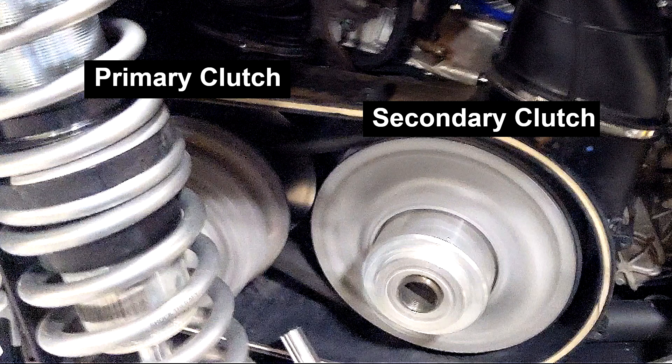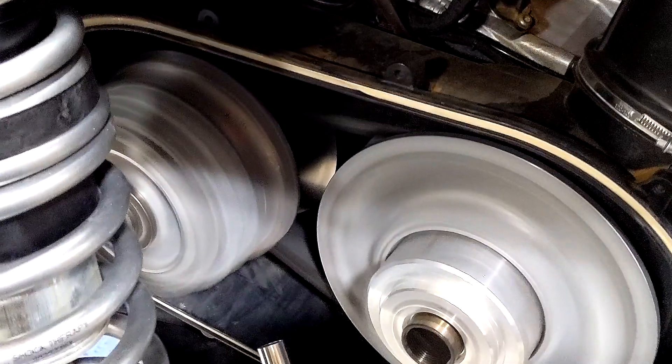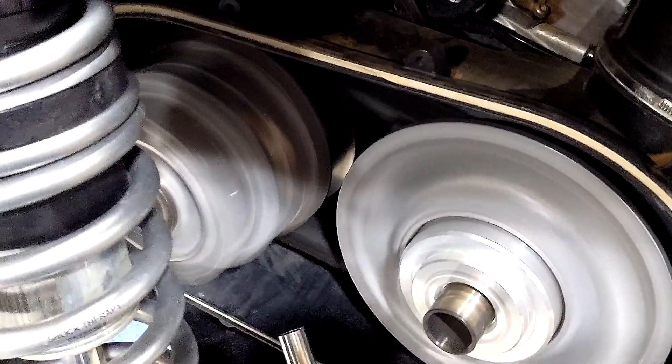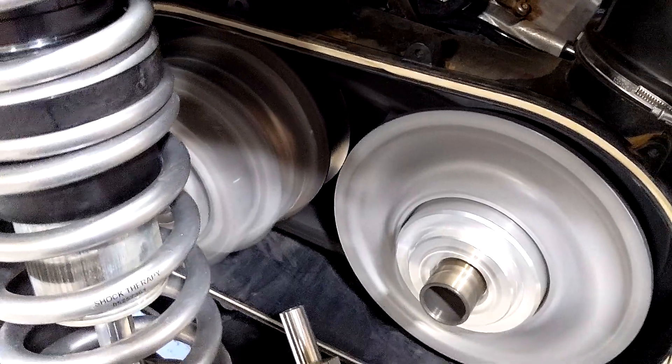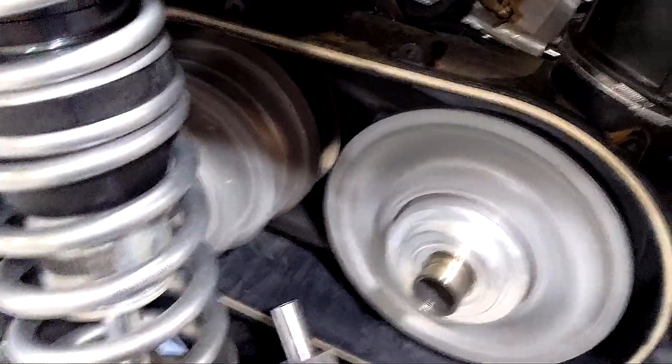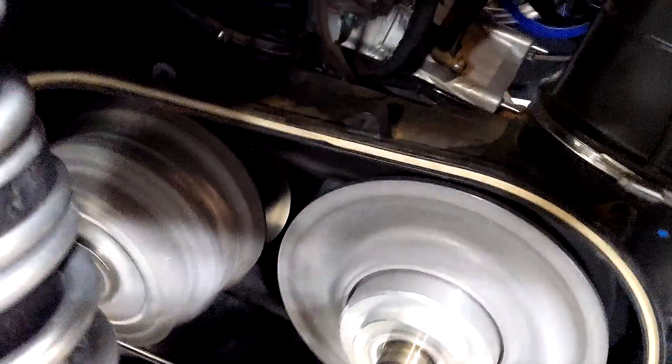Here we have a CVT transmission with the primary clutch on the left and the secondary on the right. As RPM increases, the primary clutch compresses, expanding the belt radius around it. At the same time, the secondary expands, decreasing the belt radius around it. This combination changes the gear ratio and shifts gears.